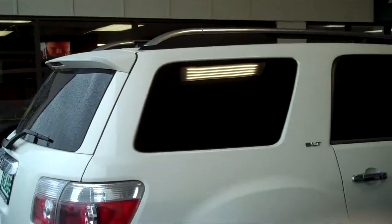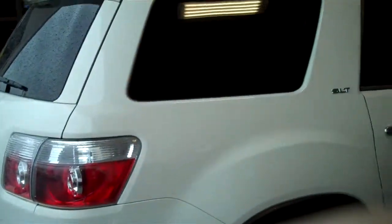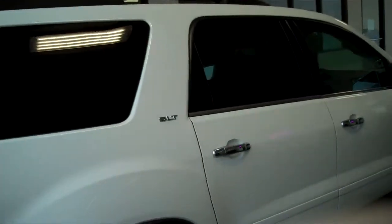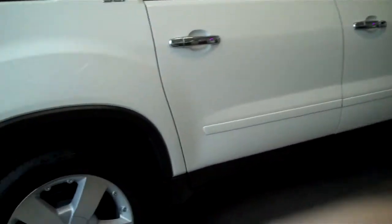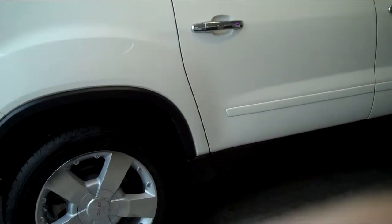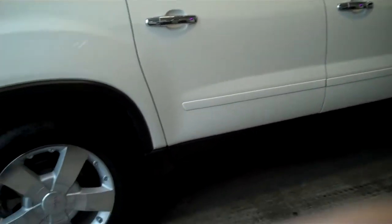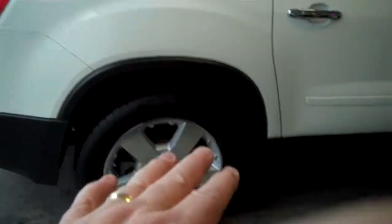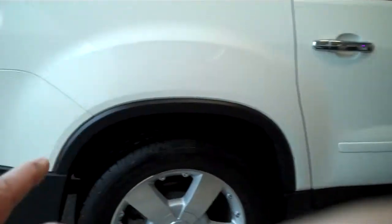Luggage rack holding 250 pounds. Rear spoiler to keep road debris off the back. Tinted windows and glass keeping 99% of all UV rays from entering the vehicle. Both sunroofs have an insulated cover to keep heat from seeping out or your air conditioning, whatever the case may be. They also have trim around both wheels to keep them from throwing rocks and debris up.